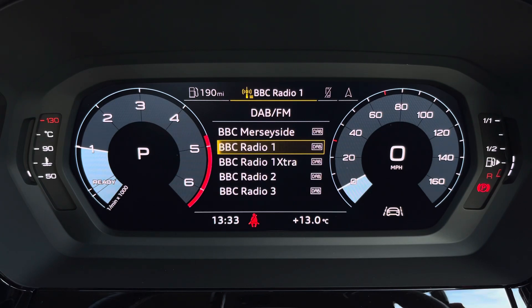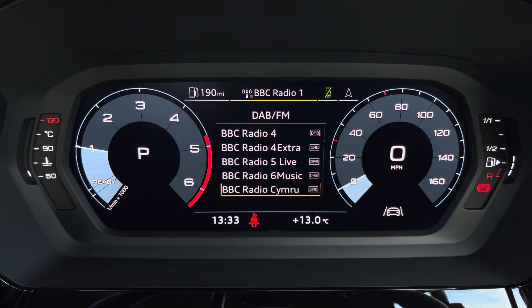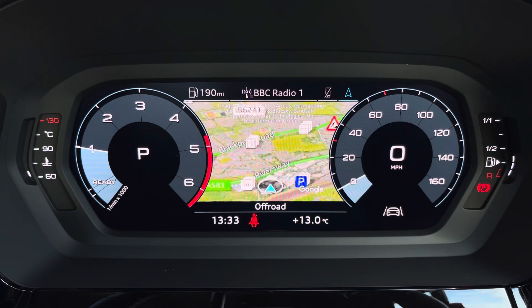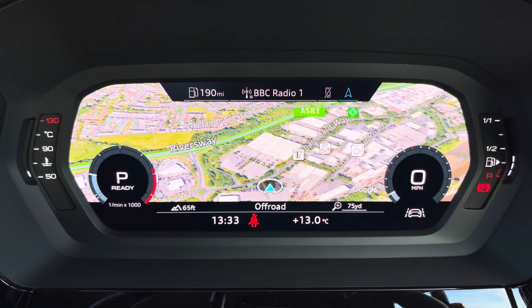There's also DAB digital radio, so you can listen to your favourite radio stations, telephone control for making hands-free calls, as well as navigation with 3D mapping, so you can easily find a destination. With the flip view, you can change the size of those dials, really adding extra customisability to the display.